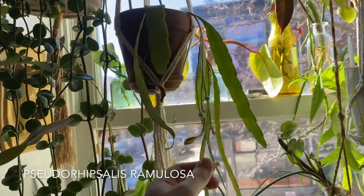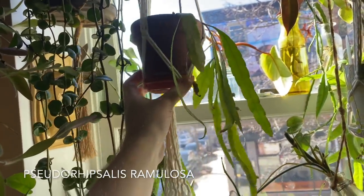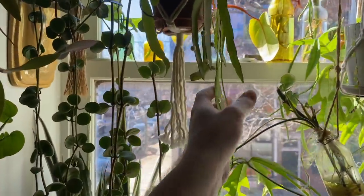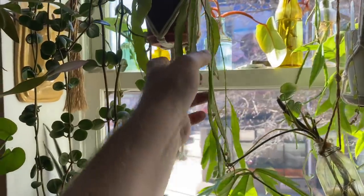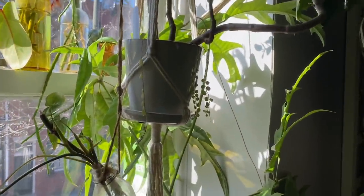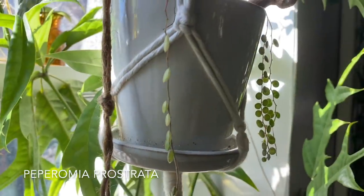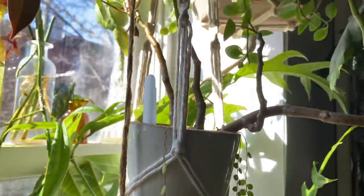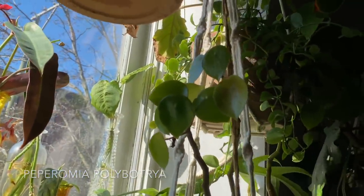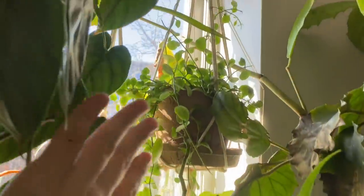There is a Pseudorhipsalis ramulosa right here. I had this in my south-facing bedroom window and it was bright red. I moved it here thinking the bright red would be great contrast, but even this west-facing window isn't enough light to hold that color, so it turned green again — though I kind of prefer it here anyway. In this pot there are actually two plants: you'll see this Peperomia prostrata, and there's also some Peperomia polybotrya going throughout — the coin-shaped Peperomia.